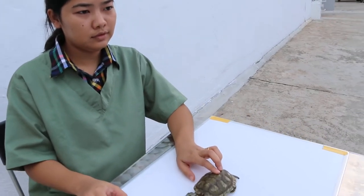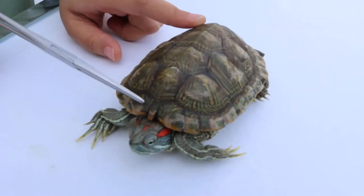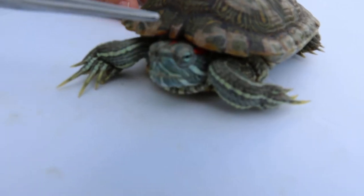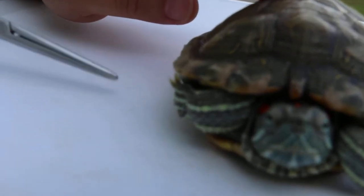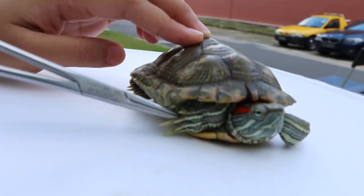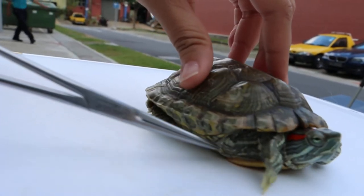How do you know if this turtle is male or female? This turtle is male because the front claw of the male is longer than the female. In the female, the front claw is small and shorter.